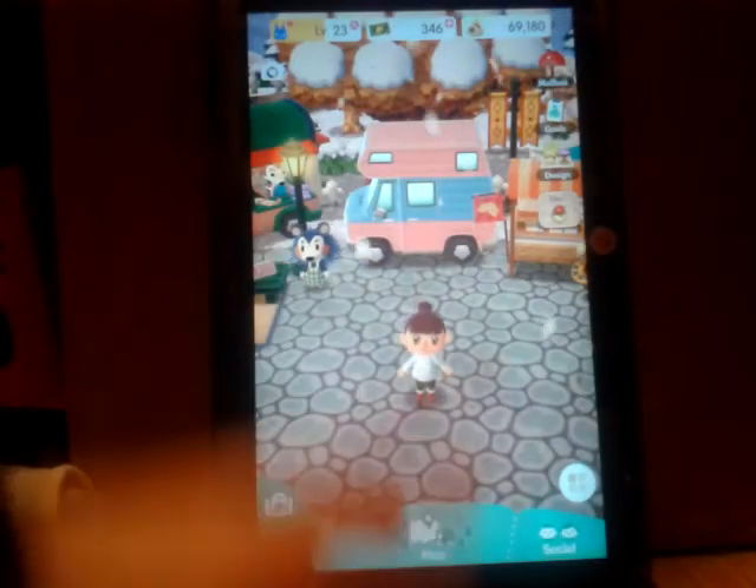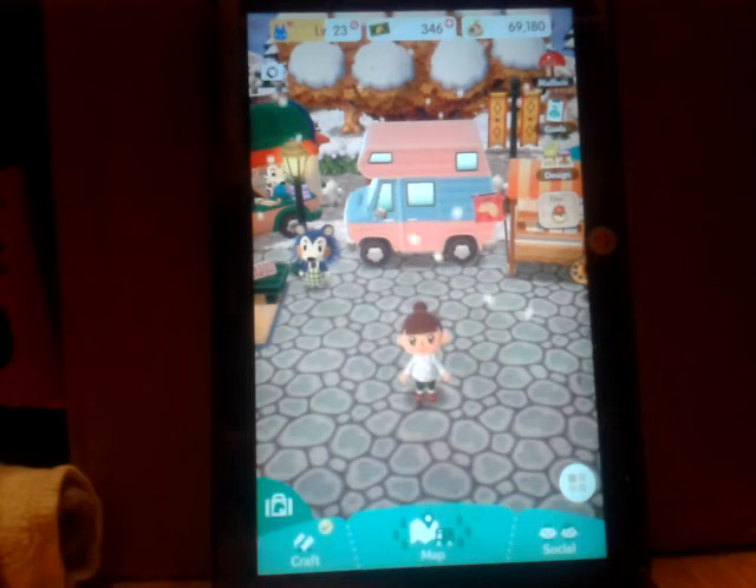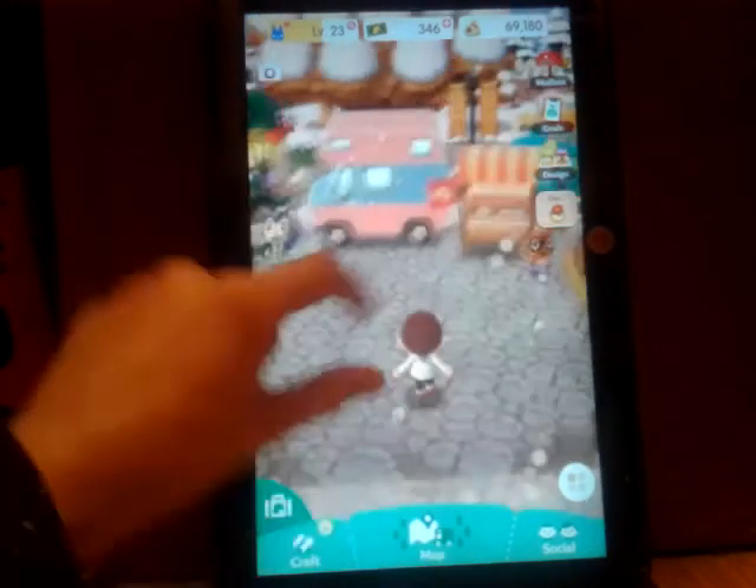Sweet Donut fans, if you don't know me, I'm Sissy, and I'm Mimi, and we're the Sweet Donut Girls. Welcome to part two of Animal Crossing Pocket Camp.